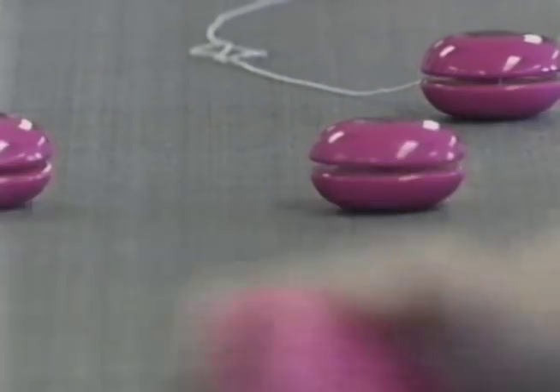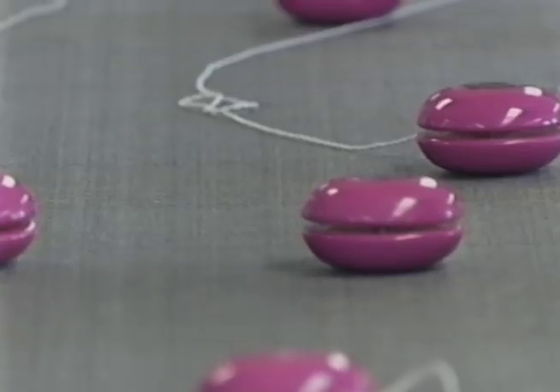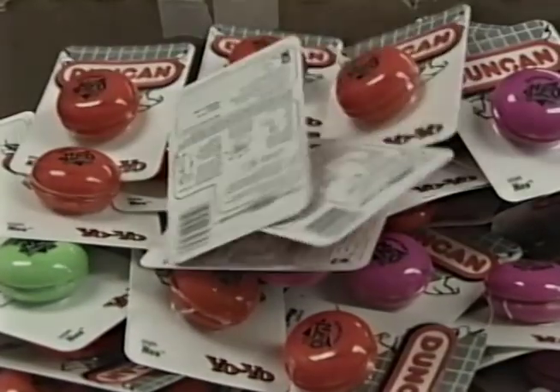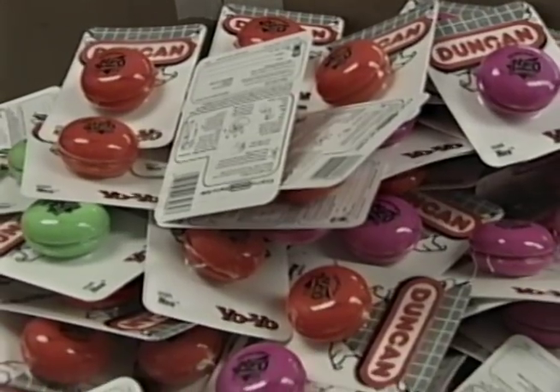This is the only production facility that Duncan has for yo-yos. Duncan also does puzzles, and we do other toys, and we also manufacture some of those right here. And we're very proud to be one of the remaining toy manufacturers in the United States.